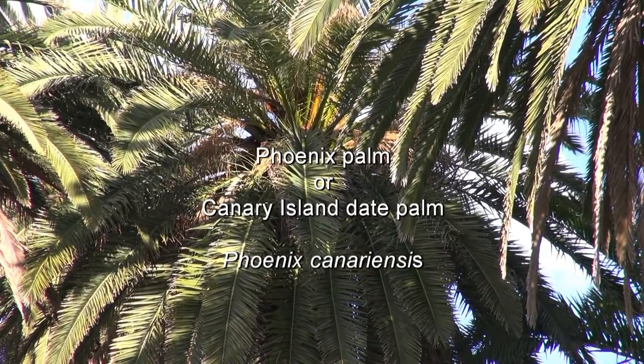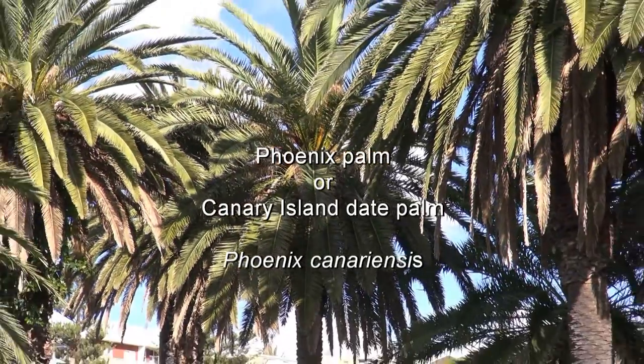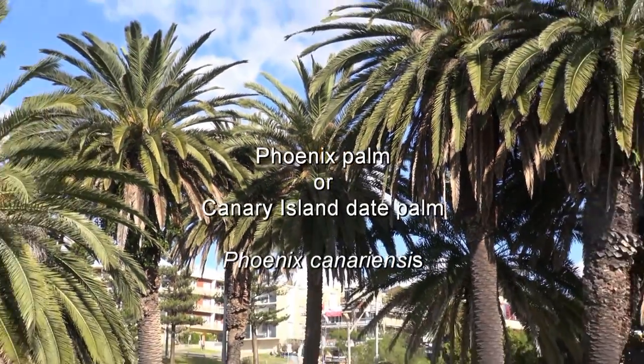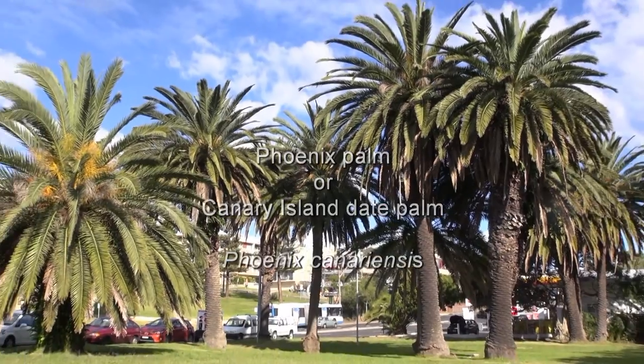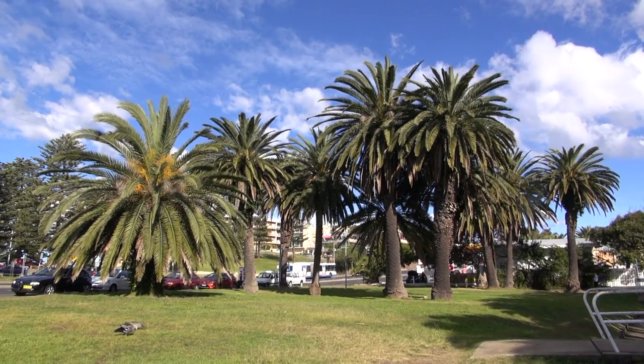The Phoenix Palm, or Canary Island Date Palm, is a handsome palm from North Africa. In the past it's been used in landscaping in Australia, on reserves and in larger gardens, but it has now become an invasive weed.